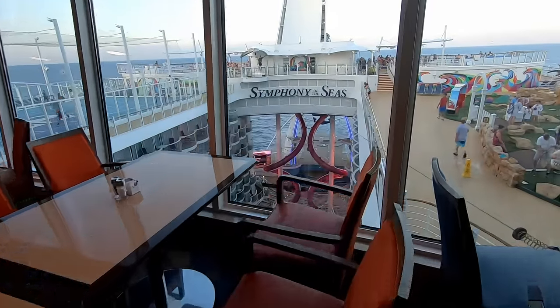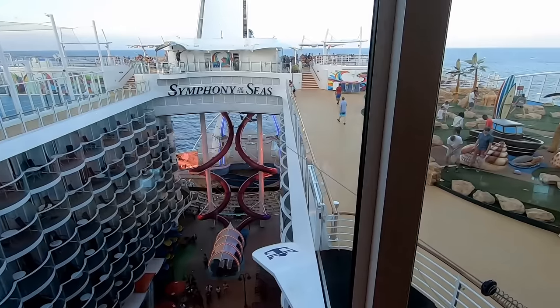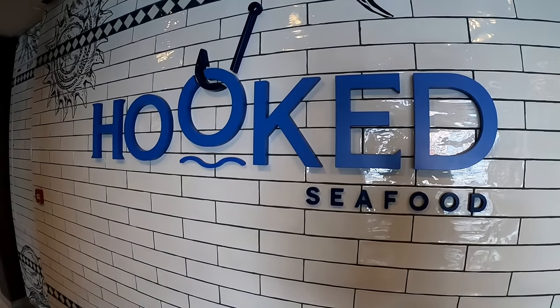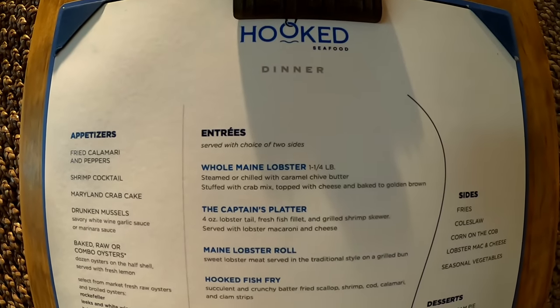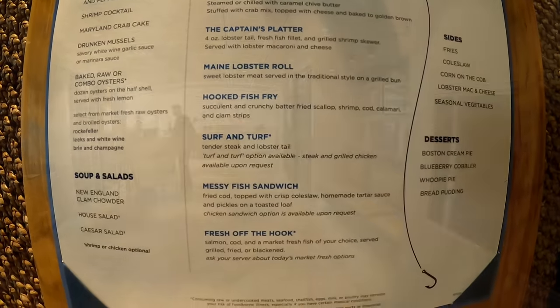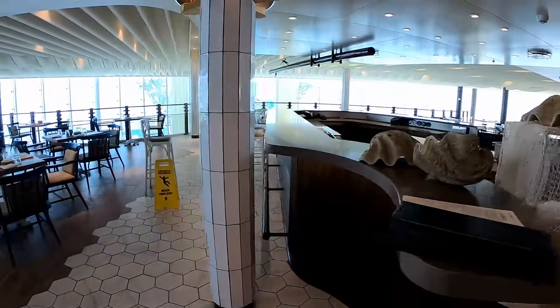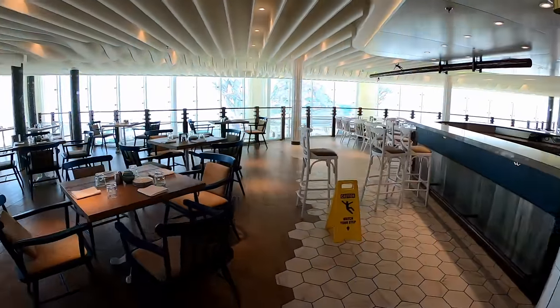From the back of the buffet, you can see the sports deck, which we'll look at in just a minute. While we're on deck 16, we're going to go forward just a little bit and look at Hooked Seafood. This dining option overlooks the solarium. It costs about $40 per person and features New England-style seafood in a casual but really nice, clean environment.